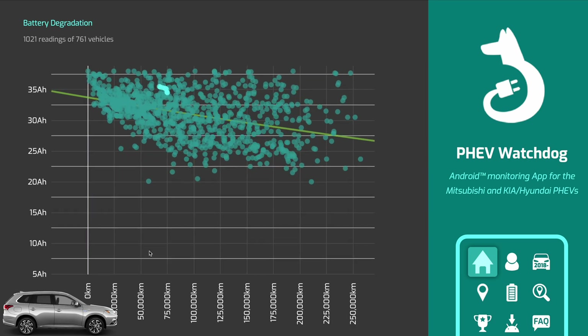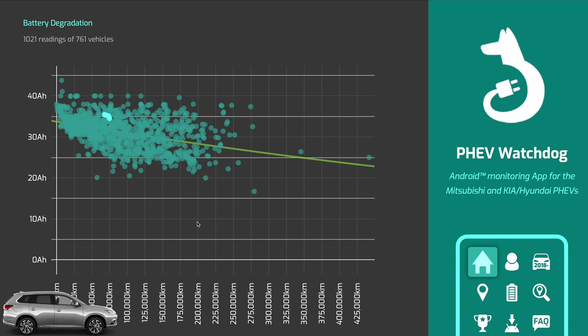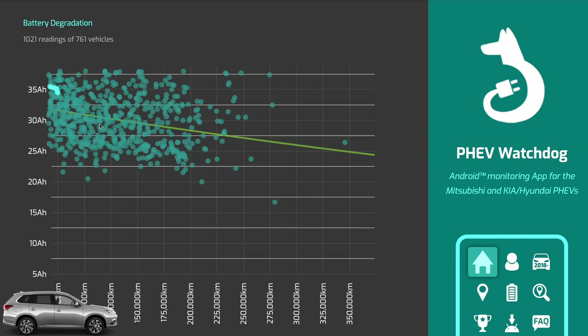Now one thing you should consider is that on an Outlander you will never get access to the bottom 25 to 30 percent of the capacity on the battery. So anything below 12 amp-hours is really no man's land for the car, and it has to do with protecting the overall battery life, but also being able to have this buffer to use when operating in pure hybrid mode.